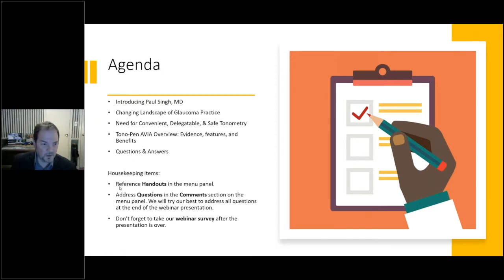There are handout materials in the control panel on the right-hand side of your screen — about four or five documents you can download. If you have a question, please type it in the question panel. At the end of the webinar, please take one minute to complete our webinar survey with a few brief questions about how we did — very helpful for us to do better next time.